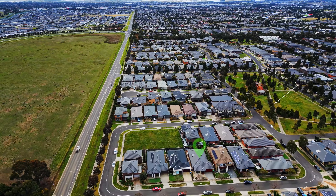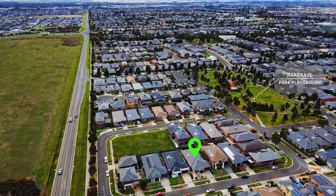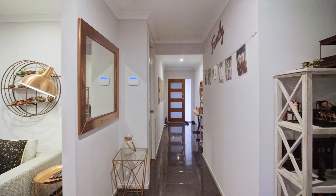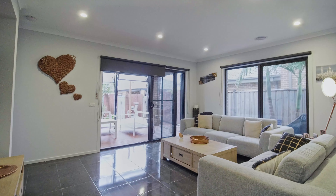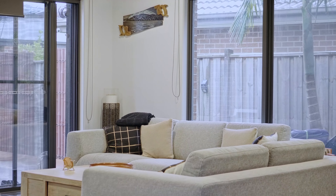Being local to the area and knowing the estate really well, knowing the owners and understanding the locality, I can personally vouch for this estate and for this home. I've seen this home come to life during construction — once it was completed, the amount of effort, money, and thought that has been put in to bring this masterpiece to life is evident.